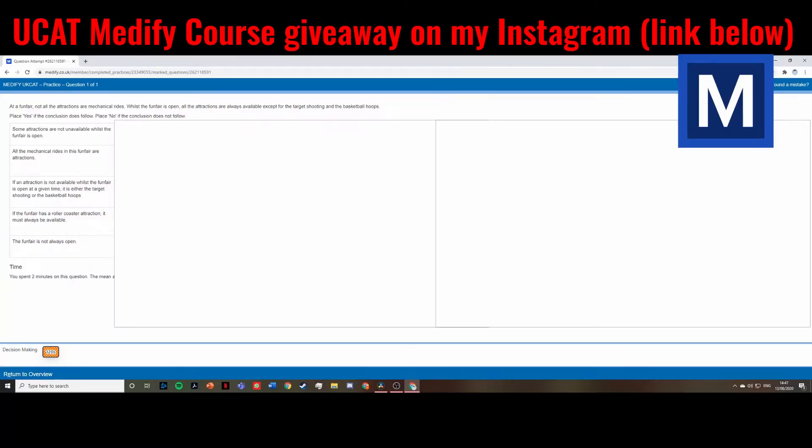Before I get into the questions, I'm actually doing a giveaway with Medify. I've teamed up with them to give away a season pass to help with your UCAT. This season pass includes access to all the different UCAT questions and a ton of help to improve your UCAT score. Check out my Instagram for instructions on how to enter.